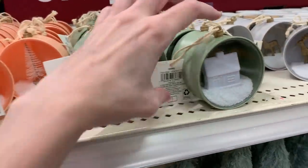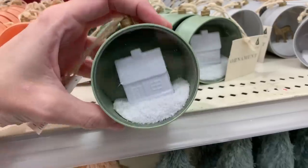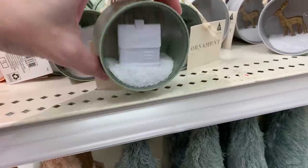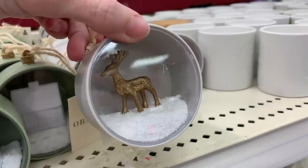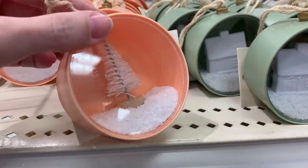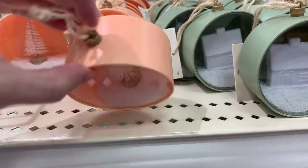Here are some one dollar plastic ornaments with little snow scenes inside. The green one has a little cabin in the snow, there's a silver or gray one with a gold deer inside, and there's a pink one with a little white bottle brush tree. All priced at one dollar.